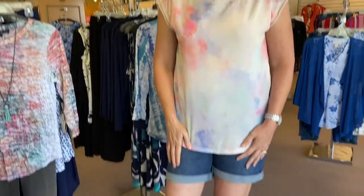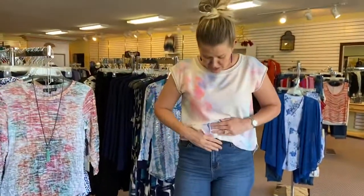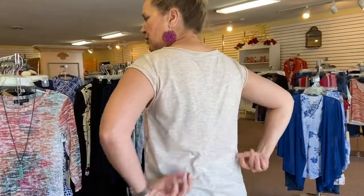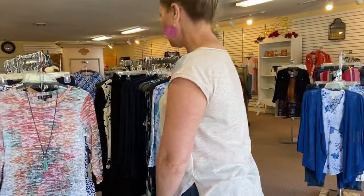The outfit that I have on — these are some great denim shorts from Liverpool. They actually have a zip fly and then a little roll cuff on the bottom. Super comfortable, stretchy fabric. My shirt is a little lightweight tie dye print on the front, and the back is actually a knit fabric, so it is super comfortable to wear.